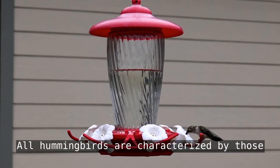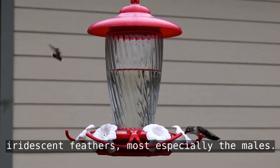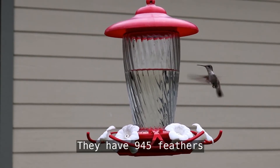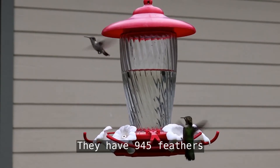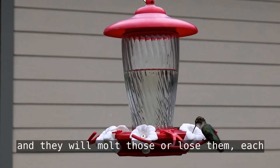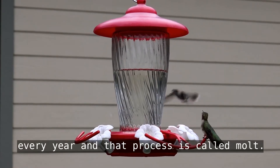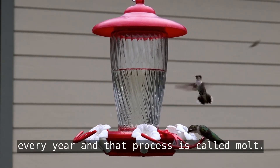All hummingbirds are characterized by those iridescent feathers, most especially the males. They have 945 feathers, and they will molt — or lose — each one in a systematic and symmetrical way every year. That process is called molt.